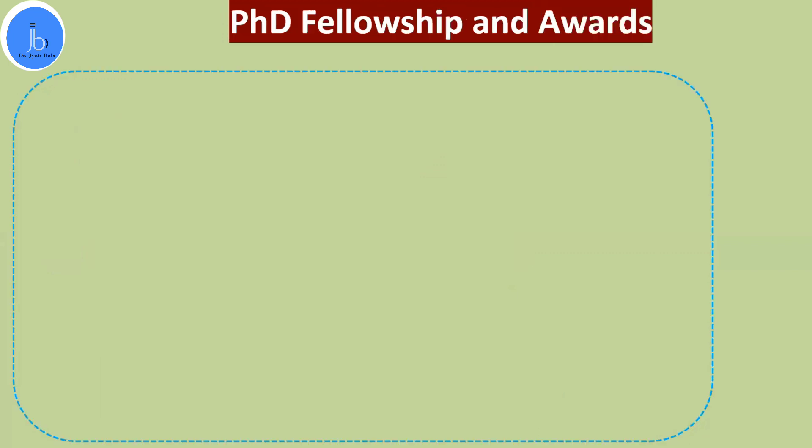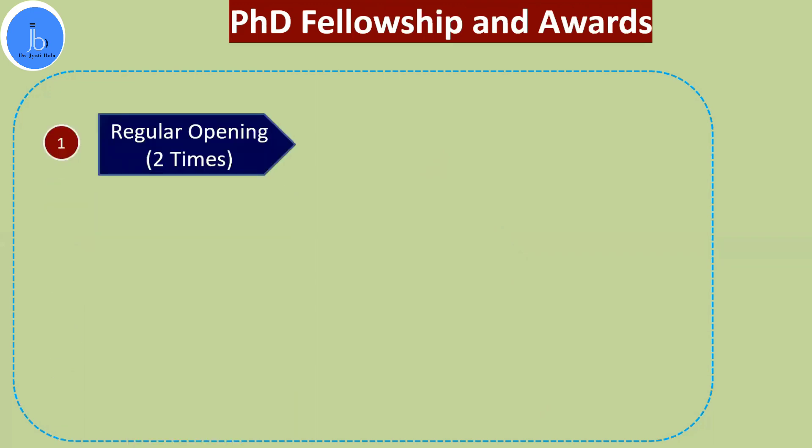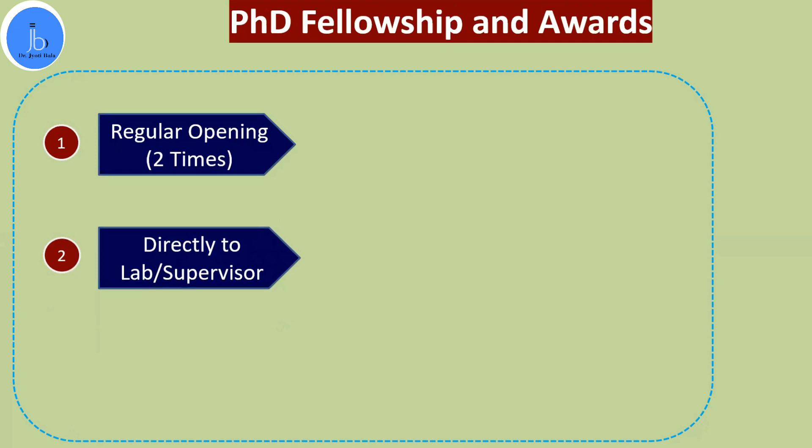If you are planning to apply for these fellowships, you need to prepare certain things well in advance — about one year in advance — for all the documentation and procedures. Applications open two times a year, and most of the application process you can do yourself. You need to send emails and CVs, visit the universities' websites, and apply for positions. Depending on your research experience, select your institute, lab, and supervisor, make a list, and then apply.